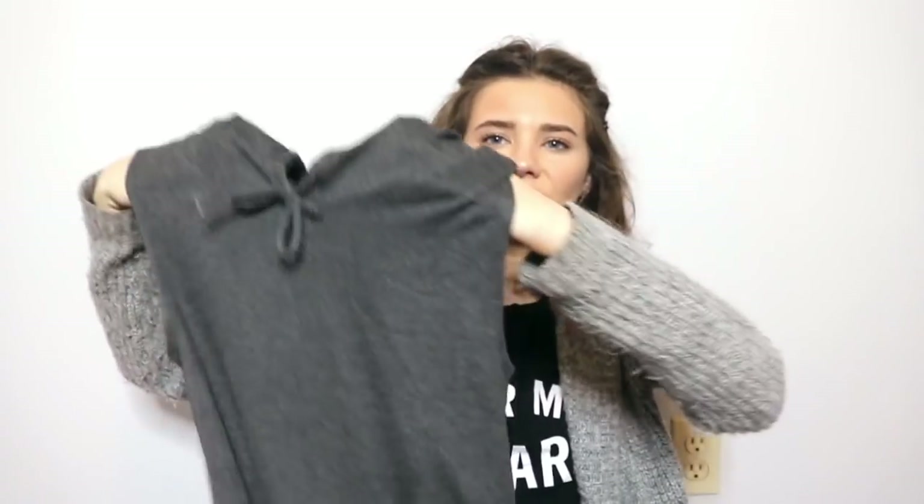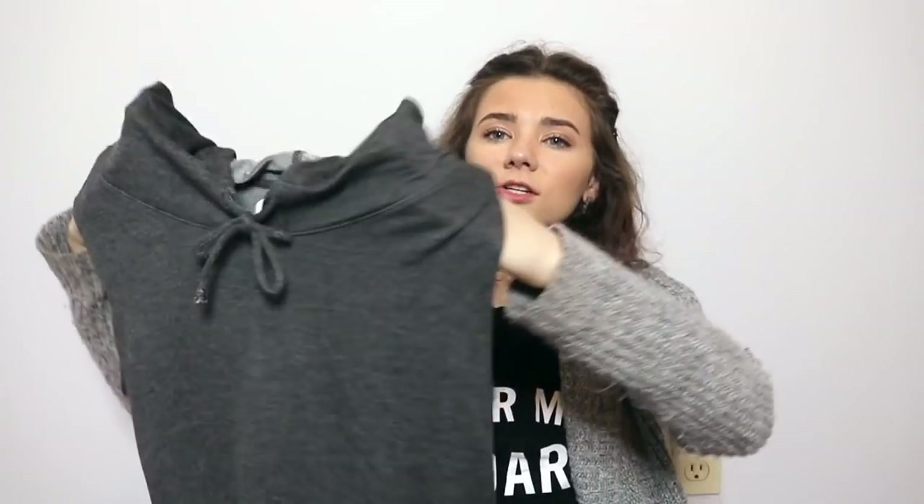Next we have a dress. I almost tried to order a dress like this but it was a big mishap. It's just this gray, tied, hooded muscle tank dress, and then it kind of cuffs at the bottom. I have a spring and summer shoe haul coming up and I think this would look perfect with Keds or something — cute for going out early in the morning or grocery shopping. This dress is the Elaine dress and it is $23.99.